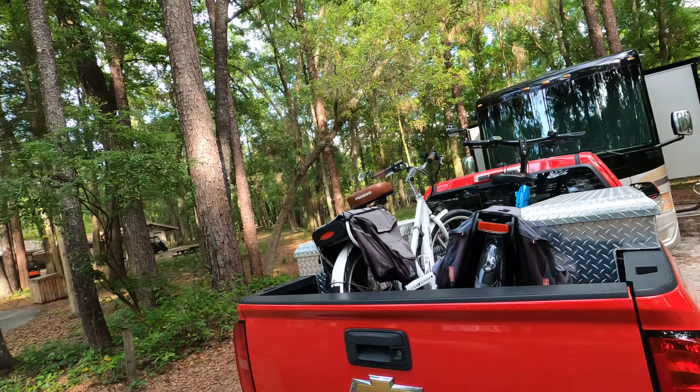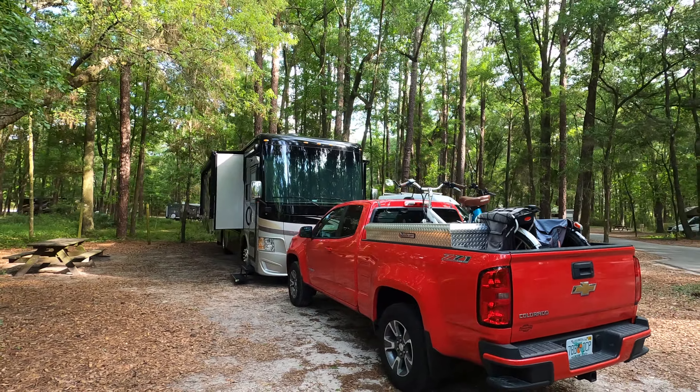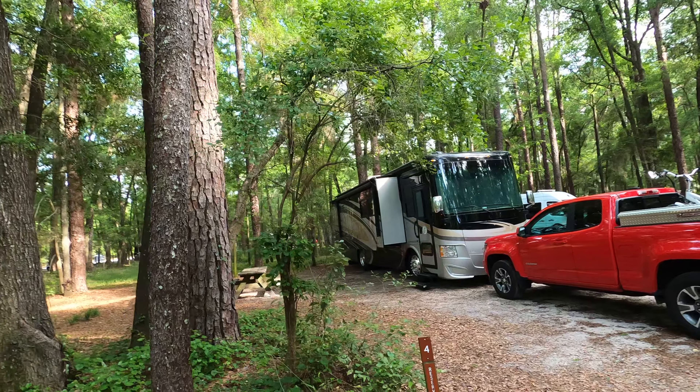And maybe tomorrow we'll get out our bikes — maybe, then again maybe we won't. But this is site four.